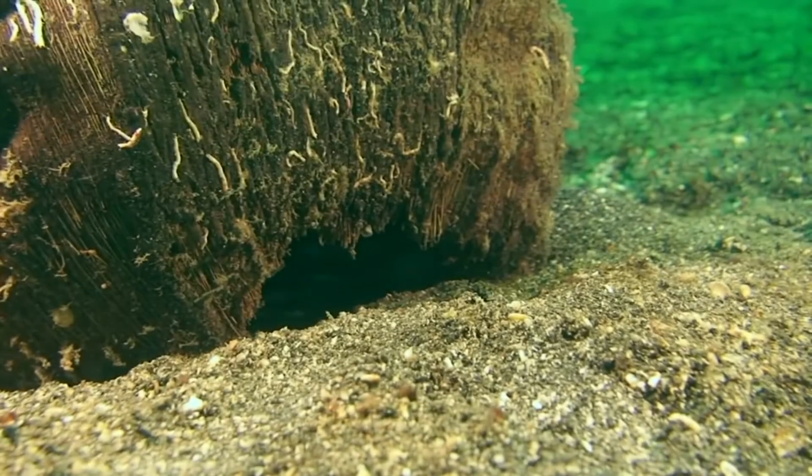These cuttlefish are often terminal breeders, and once the female has laid her eggs, she will then die.